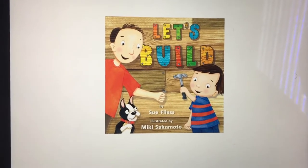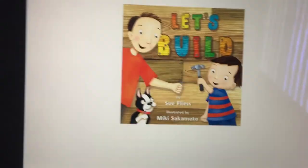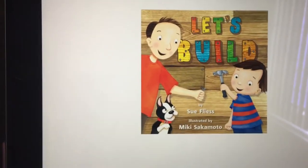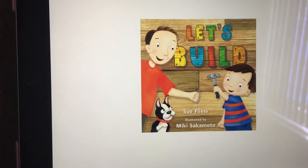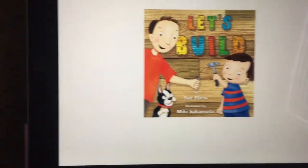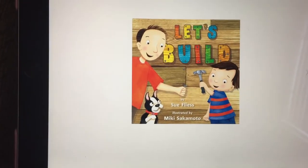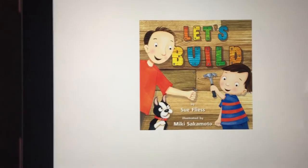Hi, it's Colleen, and even though you can't see my face today, I'm going to be reading you a book called 'Let's Build' by Sue Fleece, illustrated by Mika Sakamoto. Today is Work Together Wednesday for the Week of the Young Child, so I thought this would be just the perfect book to do.